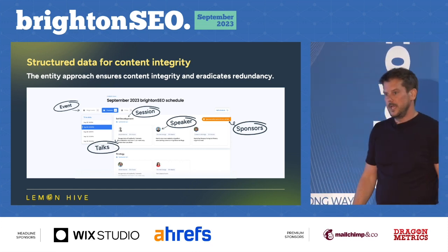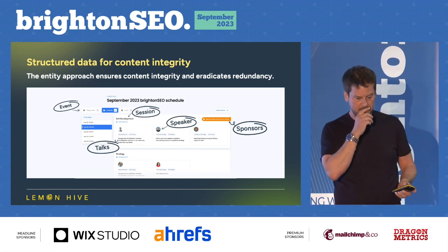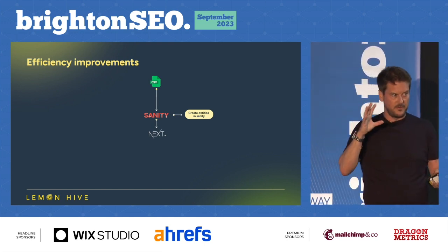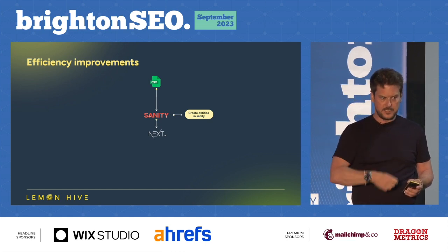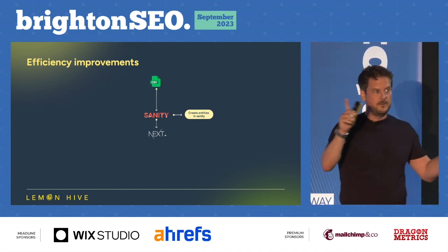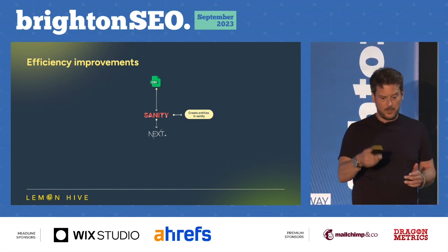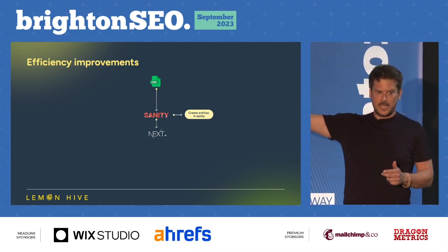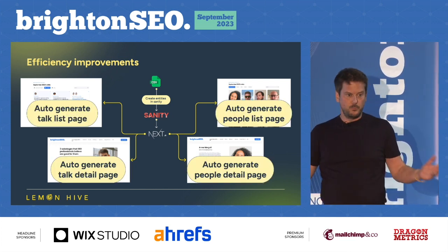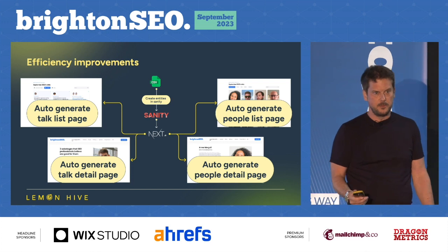We've got efficiency improvements — little things we can add in because we have the flexibility to do it. Brighton used to involve a lot of copying and pasting for each and every event. We've given them a CSV function: if you speak, you fill in a form, that form builds out a spreadsheet, the spreadsheet goes into a CSV, we push that into Sanity to create entities, which then push into Next.js and create pages. We can auto-generate people pages, talk list pages — all of a sudden, site management becomes a lot easier.